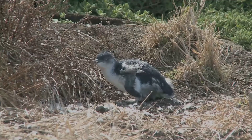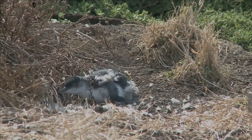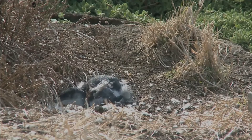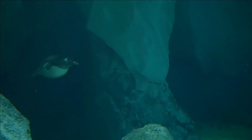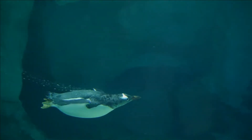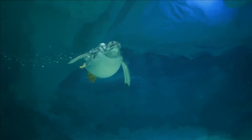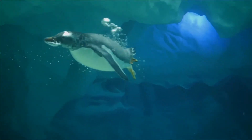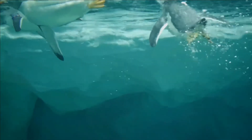Like those of all penguins, the little penguin's wings have developed into flippers used for swimming. The head and upper parts are blue in color, with slate gray ear coverts fading to white underneath from the chin to the belly. Their flippers are blue in color. The dark gray-black beak is three to four centimeters long.